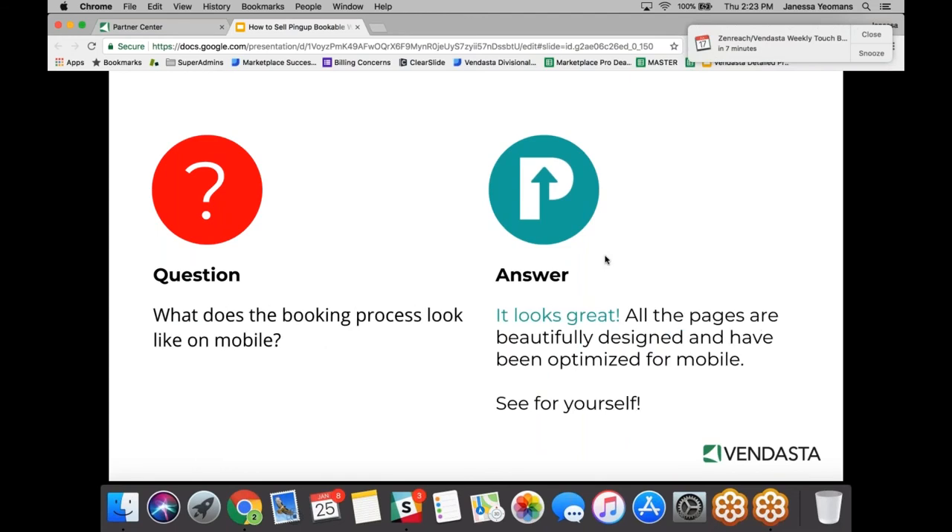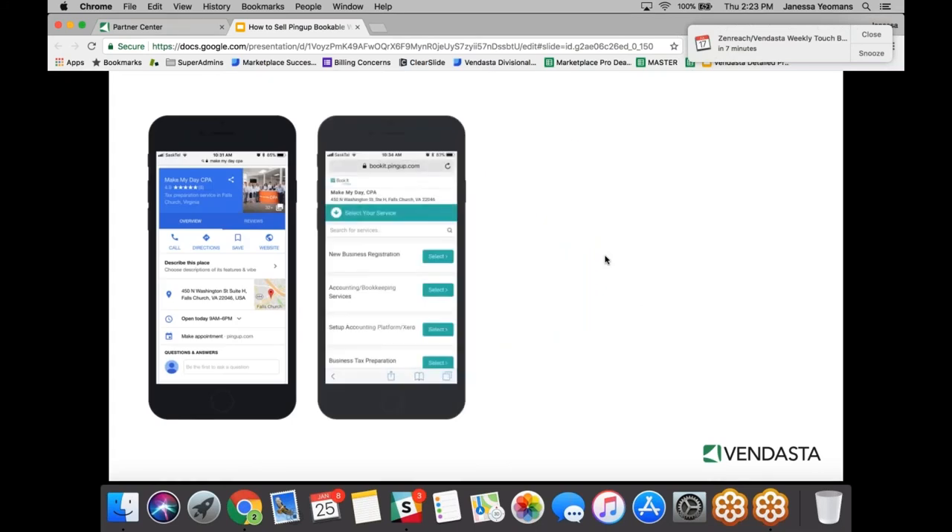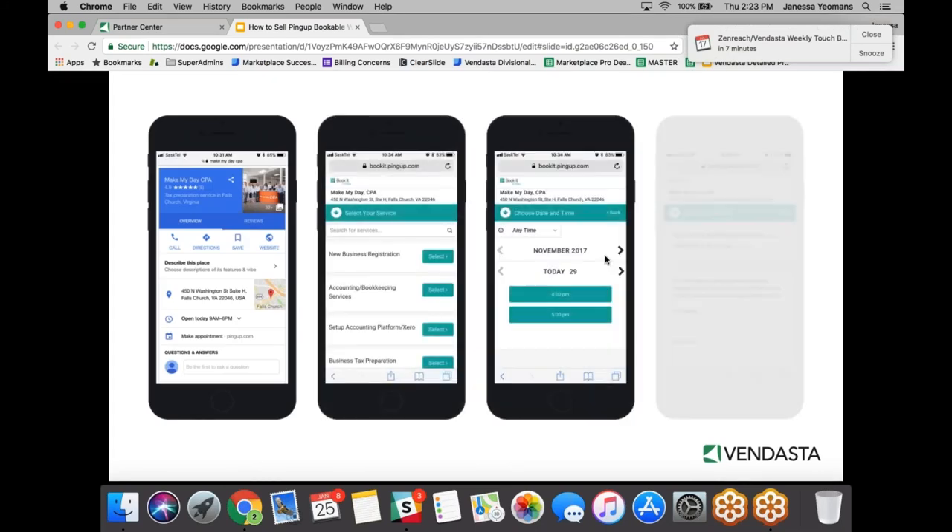Does it look good on mobile? Yes — as we talked about, it's mobile optimized. The next slide actually shows what our mobile optimized booking flow looks like so you can get an idea of that experience.